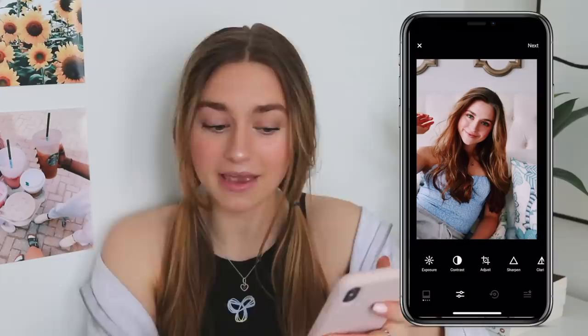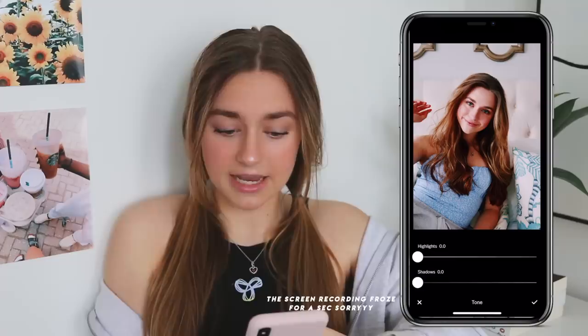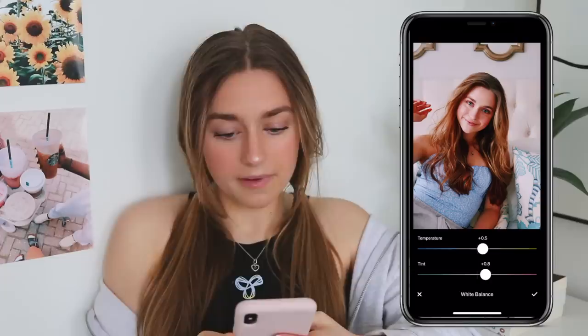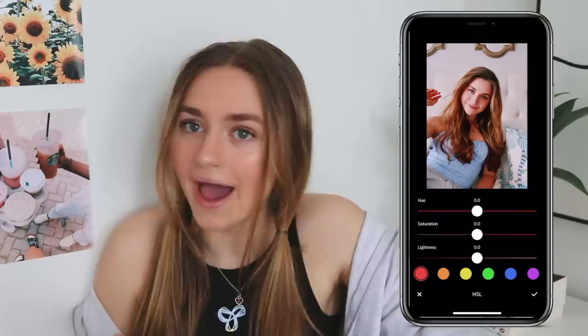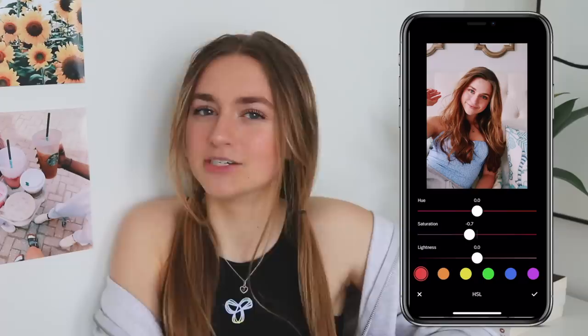Saturation I put up to 0.3 because this filter is already super saturated. I turn the highlights down a bit and the shadows down a bit just so that it's a really bright photo. I always turn the tint to more pink instead of green — I just like the look of that better. And I always turn the temperature up a bit. Then I go to the HSL. I will turn down the red saturation because this filter makes your skin look so red. And if you want to look a little more tan, you can always turn the luminance of the brown down.